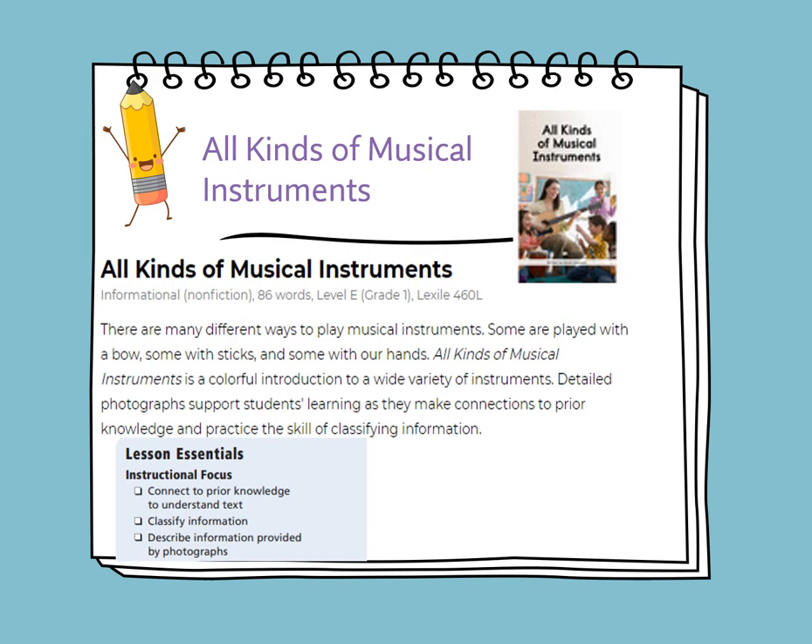On Tuesday, we will read the story titled All Kinds of Musical Instruments. It's an informational, non-fiction story. There are many different ways to play musical instruments — some are played with a bow, some with sticks, and some with our hands. It's a colorful introduction to a wide variety of instruments. Detailed photographs support students' learning as they make connections to prior knowledge and practice the skill of classifying information.